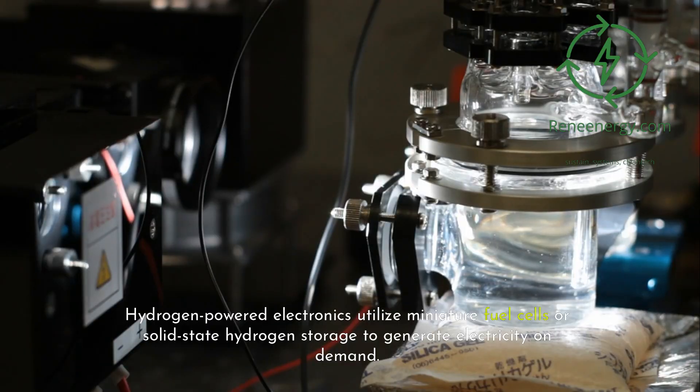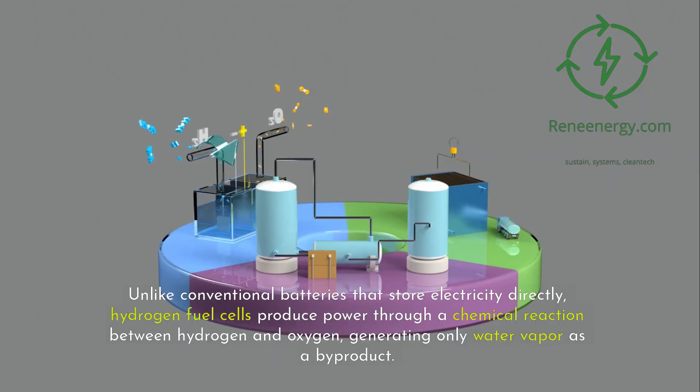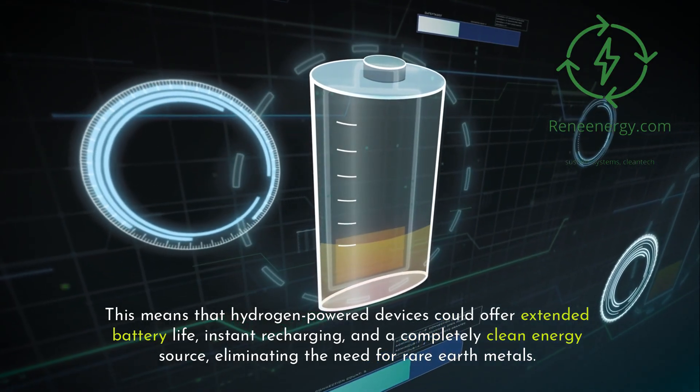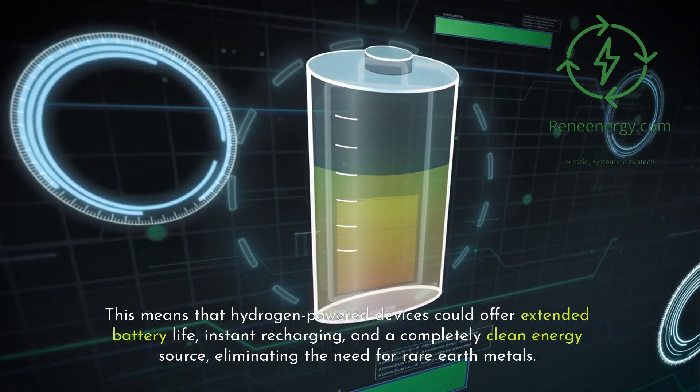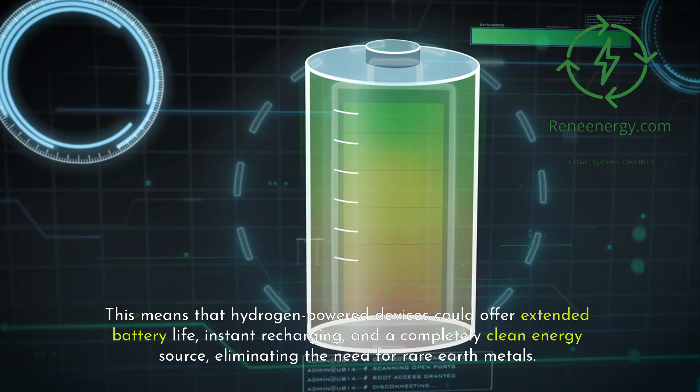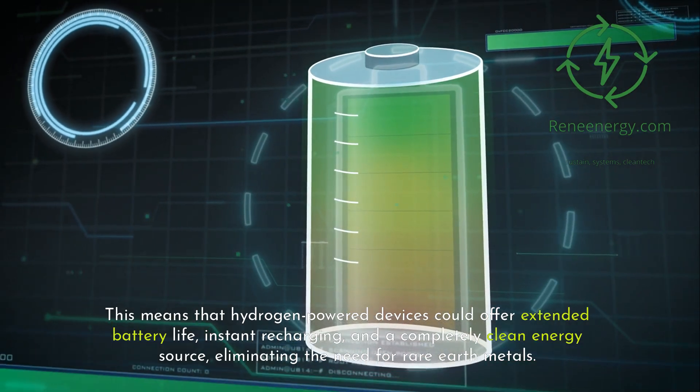Hydrogen-powered electronics utilize miniature fuel cells or solid-state hydrogen storage to generate electricity on demand. Unlike conventional batteries that store electricity directly, hydrogen fuel cells produce power through a chemical reaction between hydrogen and oxygen, generating only water vapor as a byproduct. This means that hydrogen-powered devices could offer extended battery life, instant recharging, and a completely clean energy source, eliminating the need for rare earth metals.